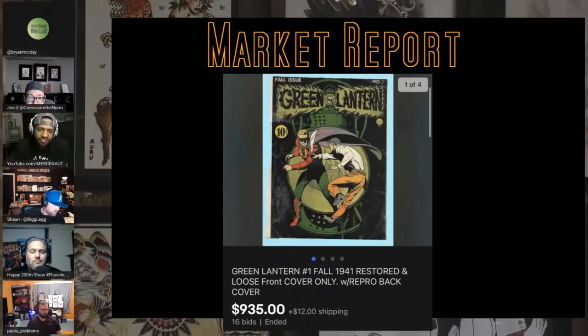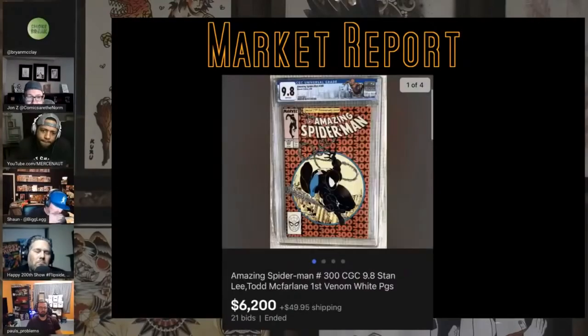Golden age goodness — Green Lantern number one. Early Green Lanterns are tough; his first appearance is one of the rarest DCs to find. Number one is still tough with the red cover, and this one is restored with the front cover only and a repo back cover. Those early Green Lanterns are tough, tough, tough. Kind of like the golden age Flash — they don't get the money that other characters that weren't retconned in the silver age get. I think someday it'll have its day.